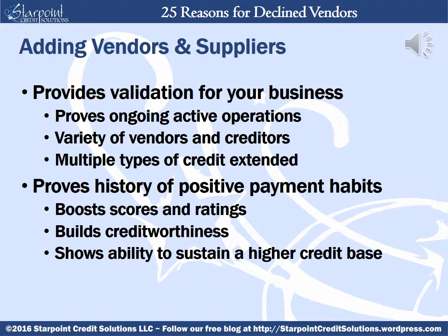Business owners often submit trade references to be included in their business credit file. Doing so provides outside validation for your business by proving you are an active and functioning business with a variety of vendors and suppliers, and that you have been provided multiple types of credit such as net term credit or revolving credit. Adding vendors to your file also helps provide a history of positive payment habits which will boost scores and ratings, build credit worthiness, and show your company's capability to sustain a higher credit base.